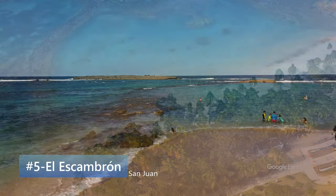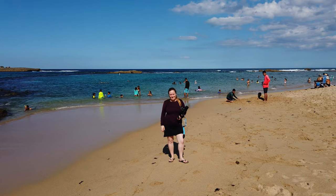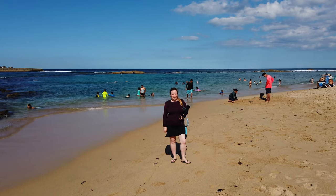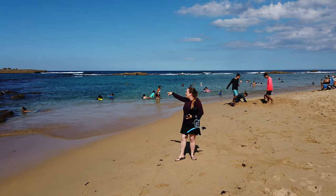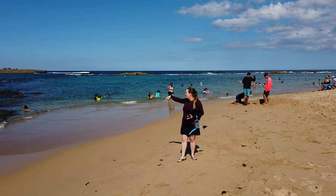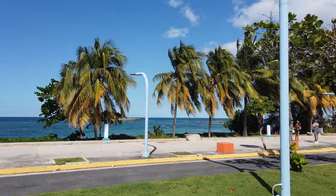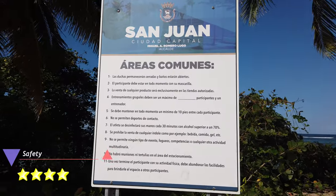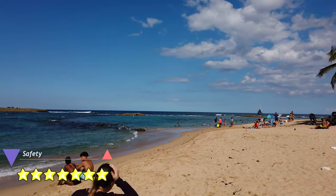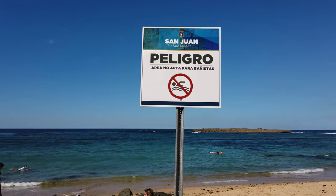Number 5: Balneario El Escambrón. This is Balneario Escambrón — not to be confused with the other beach behind the Normini, which is also called Escambrón. This is a great place to come and swim in the winter because this part of the beach is completely protected by rocks on both sides and in the back. This is a great safe beach to visit if you're staying in San Juan and you're not renting a car. The swimming area is protected from waves and the water is very calm there, but the beaches to either side are not safe for swimming.